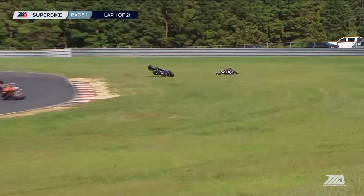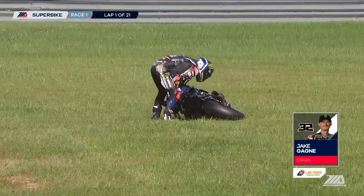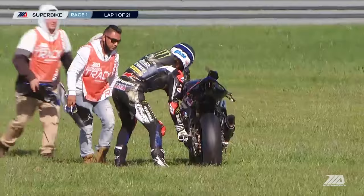And down goes Gagne! Another mistake from him this week and he can't believe it — so frustrated with himself. Jake Gagne, the 32, crashes himself out. That's going to move Tony Elias up to third and Josh Heron to fifth. That's such a bummer for Jake. We're going to have to get a look at that again — that looks like it's down in the turn seven area, I believe.